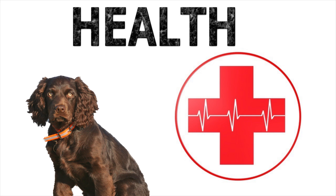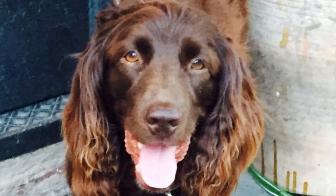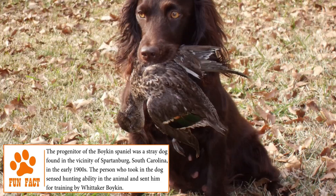Health: pulmonary stenosis, haemophilia A, hip dysplasia, cardiac and skin problems, as well as eye diseases such as distichiasis and cataracts, are some of the illnesses that can be suffered by a breed like the Boykin Spaniel.